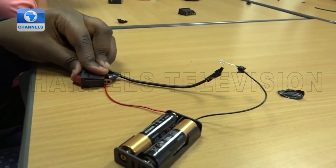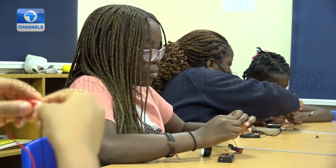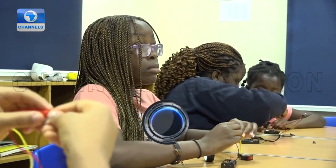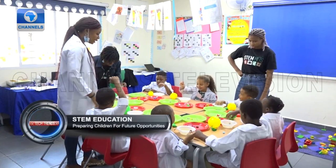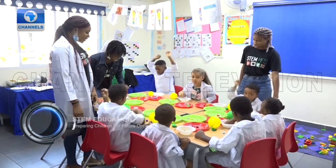In order to keep track with the ever-changing technological trends, these children are exposed to the current and future opportunities in STEM. This opens their eyes to the exciting world of science and technology, while also ensuring sustainability and transfer of knowledge.